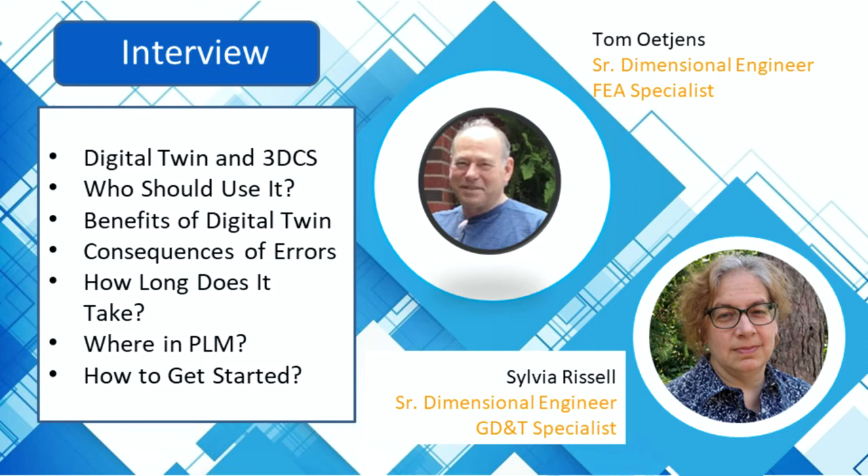Sure. I'm an engineer at 3DCS. I've been using the 3DCS software since 2010 or 2011. I'm just learning to use the gear modeling setup so we can look at those kinds of parts and systems.